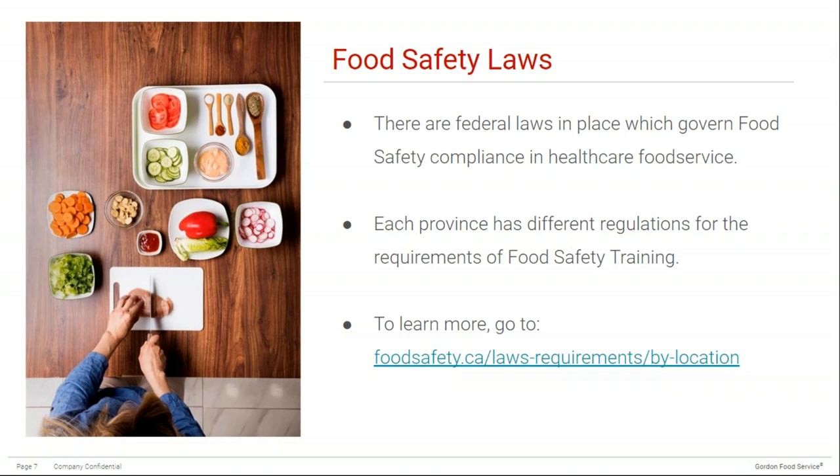When it comes to food safety laws, there are federal laws in place which govern food safety compliance in healthcare food service, and each province has different regulations for the requirements of food safety training. If you're interested in learning more about what's required in your province, you can go to foodsafety.ca, where they have a list of legal requirements by location. Some provinces require food safety training only once, such as Quebec, while others require it every three to five years. At GFS, we've moved to annual food safety training for our warehouse and transportation crew because we see the importance of continuous education.